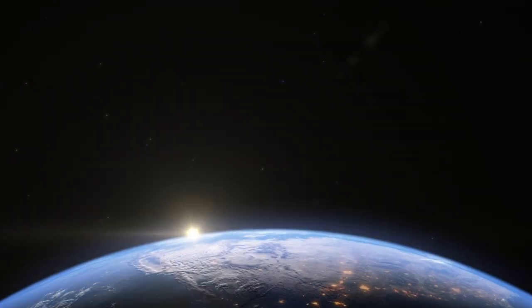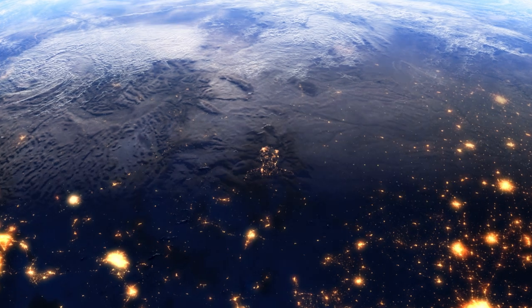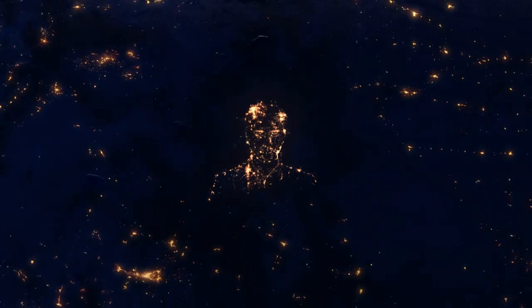There are almost 8 billion people on our planet and no two look exactly alike. Intel RealSense ID is the fast, accurate facial authentication solution built for everyone, everywhere.